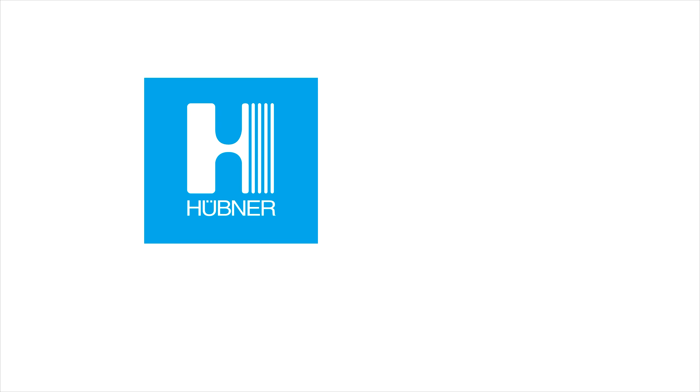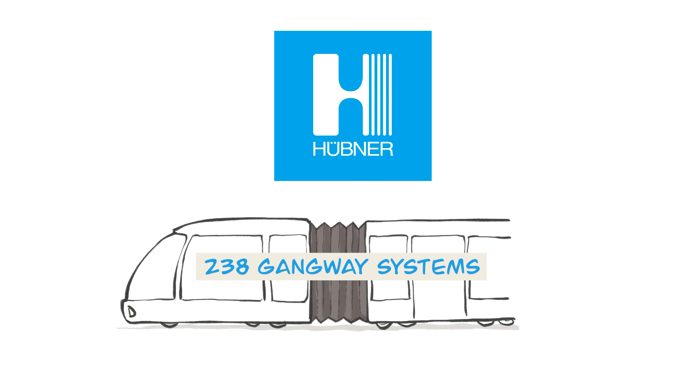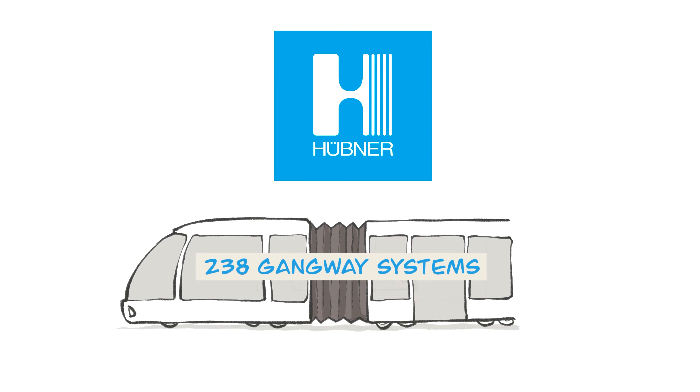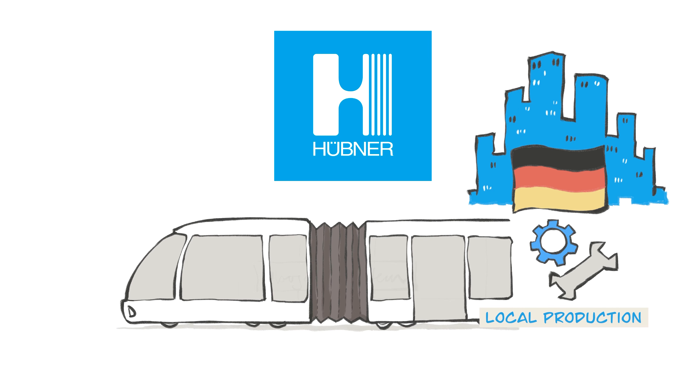The starting point for the analysis: Hübner has to deliver 238 gangway systems for new metro trains in a major city in Germany. The new trains will also be produced by a local manufacturer in Germany.